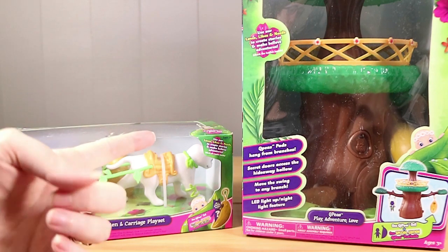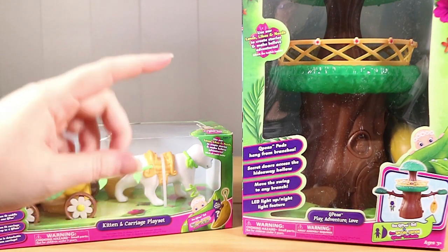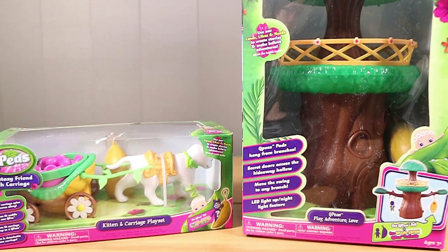So we reviewed a couple - like a three-pack of the dolls before, but these have actually come directly from the company All In Fun for the purpose of review. So thank you very much for sending these to us.